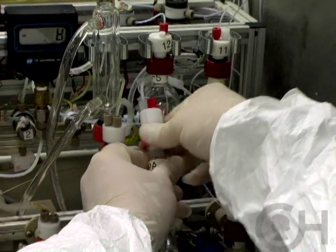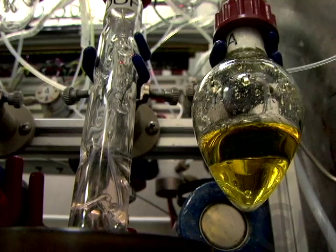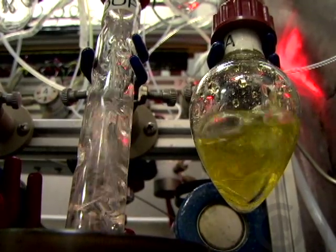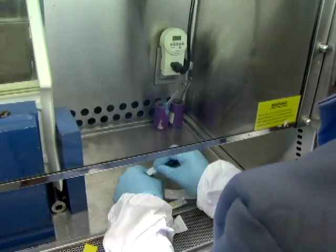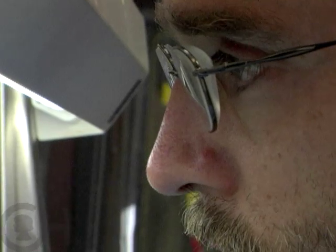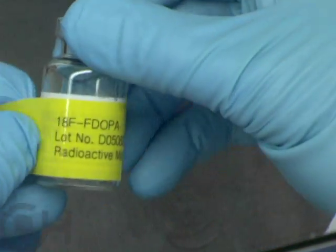It's not sitting on a shelf ready for use whenever. It needs to be made the day that we're going to use it and it has to be used within hours, otherwise it will stop working. Every 110 minutes half of the dose is gone, so we have to make it on the day, get it over to the scanner, and inject it within a few hours.